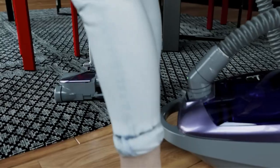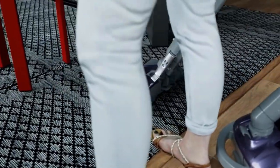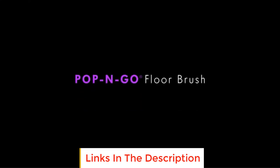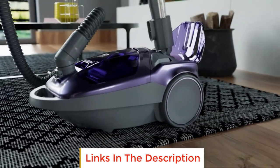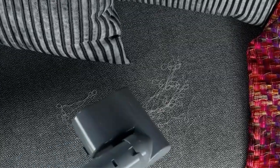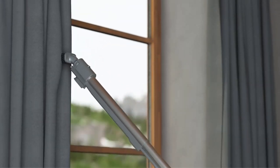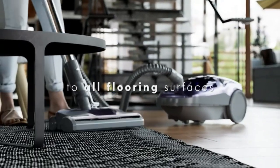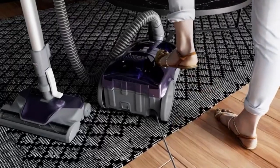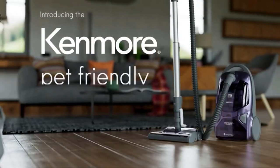It traps 99.97% of germs, bacteria, allergens, and dirt. It even has a motorized pet brush to remove pet hair and messes easily from upholstery and floors. It easily removes ground-in dirt from carpets and powerfully cleans hard floors, stairs, and more. The combination of two motors provides effective brush rotation and powerful suction for deep cleaning. It conveniently stores within reach, attaches in a snap, and thoroughly cleans hard floors with ease.